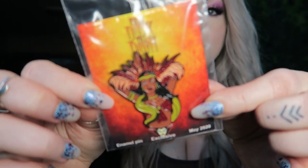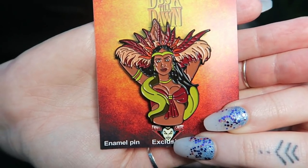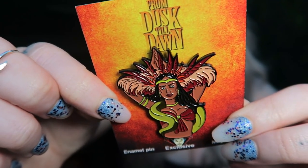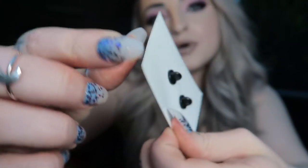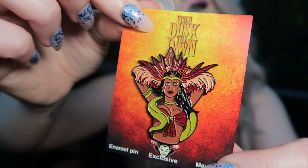Next we have our pin for the month, and this one is from From Dusk Till Dawn. I'll get it out of the little package and show you — the pins are always amazing, they always do really detailed, cool, fancy big pins. It is really pretty, but just not really a film that I care too much about, so I'll probably end up selling this or giving it away. It looks like this one has two pins on the back so it doesn't spin around when you put it on whatever you're putting it on.